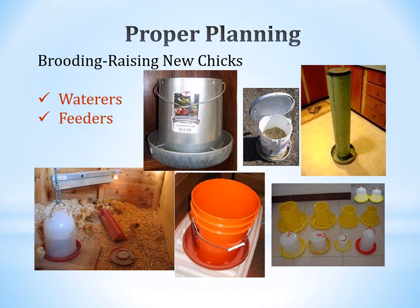You'll also need waterers and feeders in the brooder. Options range from store-bought to homemade — including feeders made from buckets or PVC pipe. Waterers can hang from ropes to keep them off the ground. As the birds grow, the size of feeders and waterers will need to change accordingly.